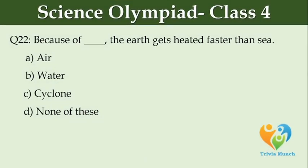Because of dash, the earth gets heated faster than the sea. Option A: air. Option B: water. Option C: cyclone. Option D: none of these.